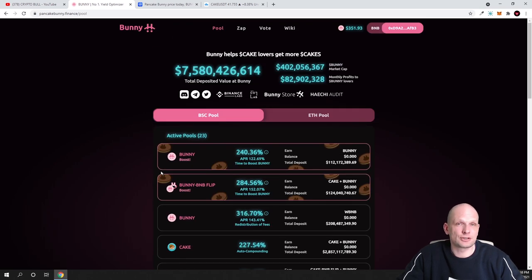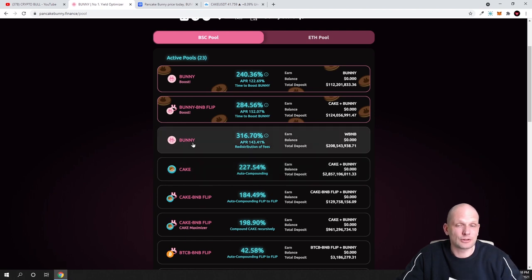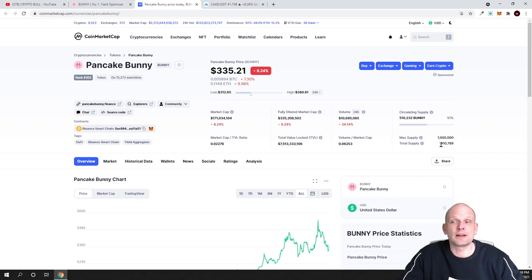In my opinion this project has huge value. The more people buy BUNNY token, the better — and unlike CAKE, which is inflationary, BUNNY is not inflationary; it has a fixed total supply of 910,000 with only 510,000 currently in circulation. The more people learn about this project and these profit incentives for just holding, the more will get into it. This is just my opinion, not financial advice. Leave your projects in the comments, and if you found this useful please like, share, and subscribe.